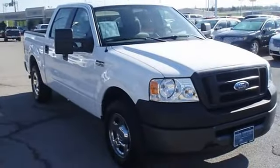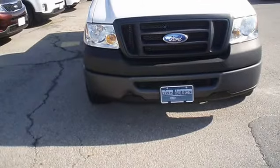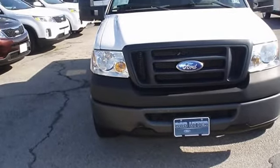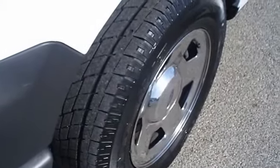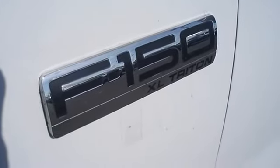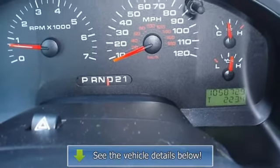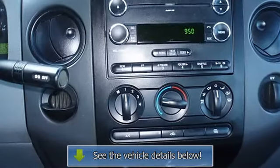Bed Liner. Perfect small work truck. View all our inventory at www.bovutterford.com, www.bovutterlincoln.com, or www.bovutterka.com. Call or email Terry Irby, Internet Relations Manager. Follow us on Facebook.